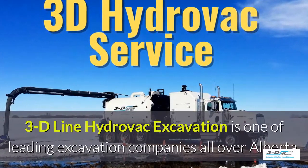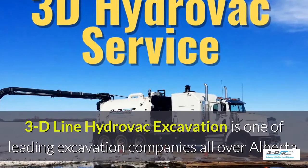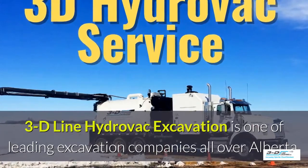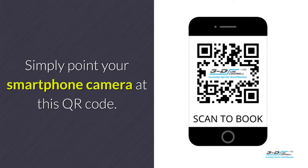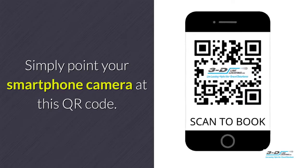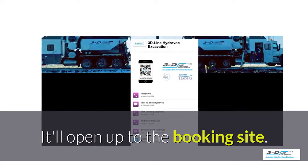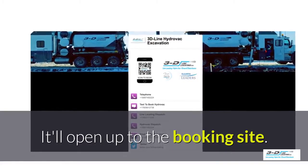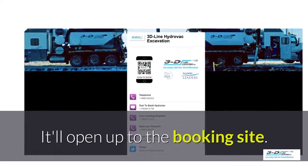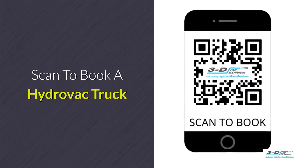3D Line Hydrovac excavation is one of the leading excavation companies throughout Alberta. Here's our quick and easy system to book a Hydrovac truck. Simply point your smartphone's camera at this QR code — it will load up and open our convenient booking site. It is click to call: no typing, no spelling, no anything. Click to call. Simple. Scan here to book your Hydrovac truck.